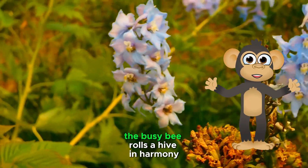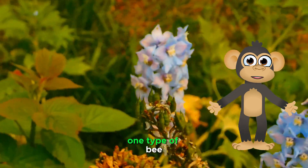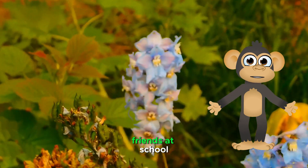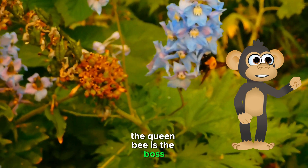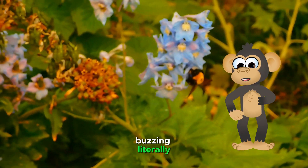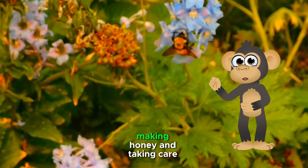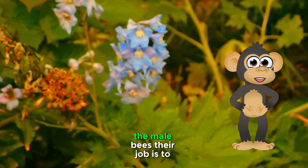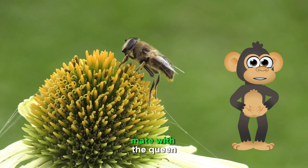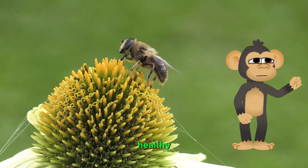The busy bee roles — a hive in harmony. There's more than one type of bee. Just like you have different friends at school, there are different bee jobs in a hive. The queen bee is the boss, laying eggs to keep the hive buzzing. Worker bees are the busy ones, collecting pollen, making honey, and taking care of the baby bees. And then there are the drones, the male bees, whose job is to mate with the queen and help keep the hive strong. It's a teamwork effort to make a beehive happy and healthy.